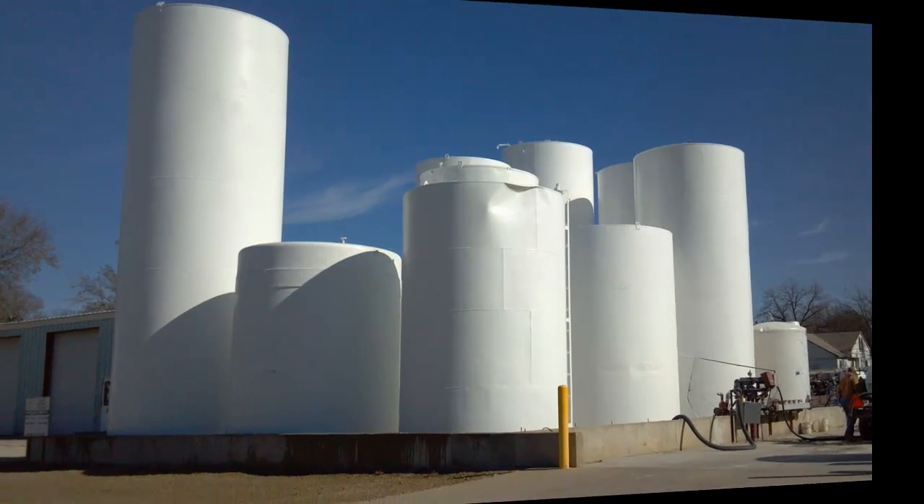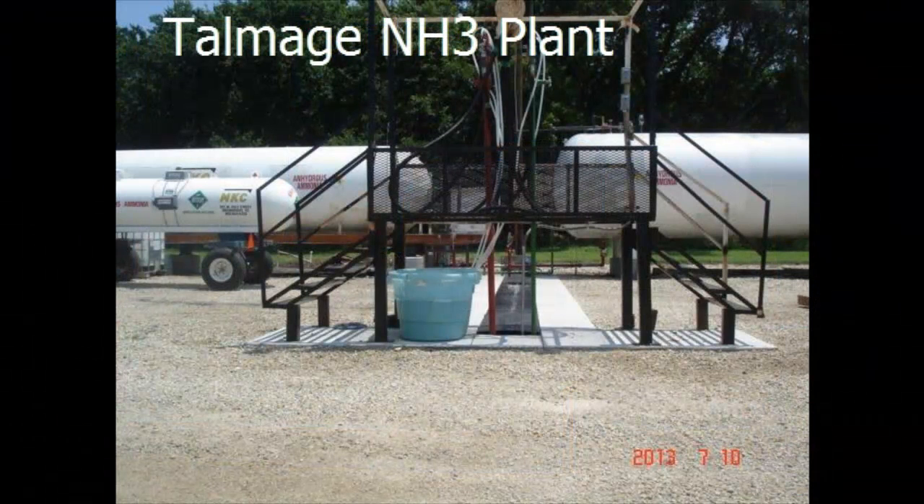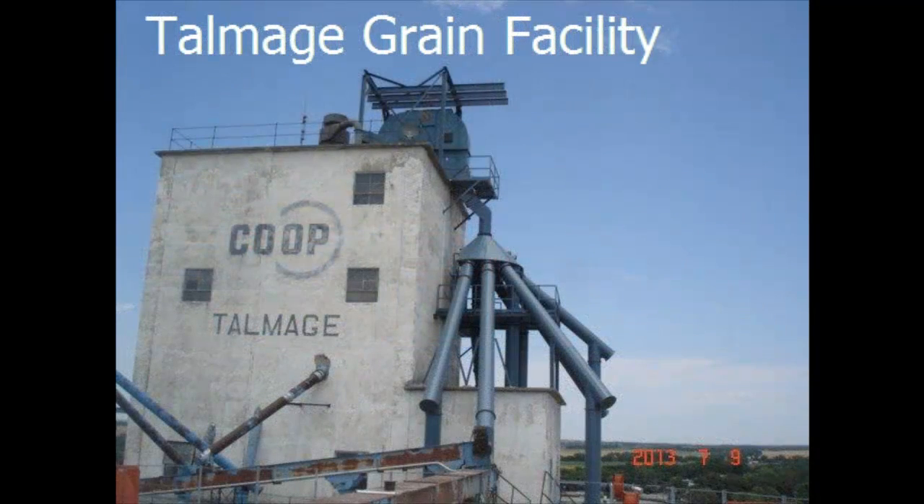In the summer of 2012, we began many projects in Talmadge, Kansas. Upgrades to the liquid fertilizer plant were completed by MKC employees. That same winter, an anhydrous facility was also added — another project completed by MKC team members. Upgrades to the grain facility started in March of 2013, consisting of adding an additional 18,000 bushel per hour leg, a new distributor, and spouting. Prior to the upgrade, we were handling grain at approximately 6,000 bushels per hour; now we are doing so at approximately 25,000 bushels per hour.